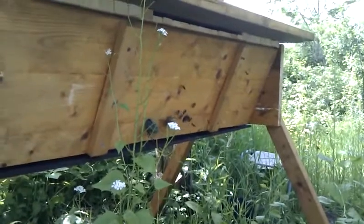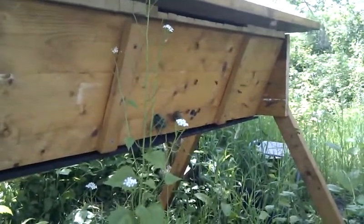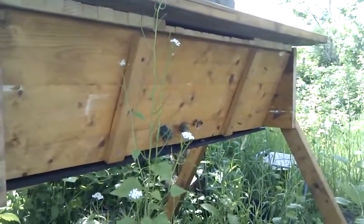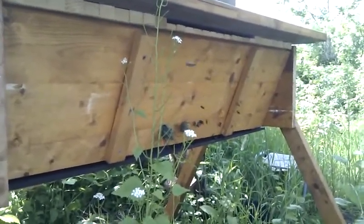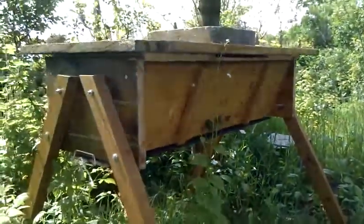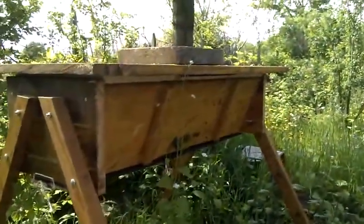I'm really happy to see this because I was a bit worried that they would fly off. My first bee swarm in my other garden flew off after three days, but this doesn't look like they're going to. This is a really nice area with lots of allotments, so they have lots of food and lots of flowers to visit.